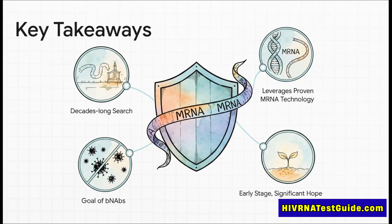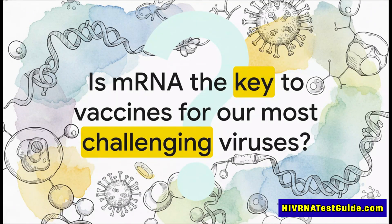Let's wrap this up. What are the key things to walk away with? First, this is a totally new strategy in a very old fight. Second, it's built on that proven mRNA technology we now know so well. Third, the goal is crystal clear: create those powerful all-star BNAbs. And finally, it's still early days, but this represents one of the biggest rays of hope in HIV prevention that we've seen in a very long time. We saw mRNA technology take on a global pandemic at record speed — now we're seeing it take on the immense challenge of HIV. Could this adaptable, instruction-based platform be the master key we've been searching for — the one that could finally unlock vaccines for our toughest, most elusive viruses? Well, only time and a whole lot of science is going to tell.